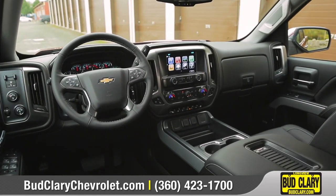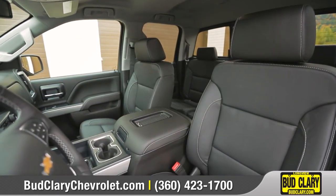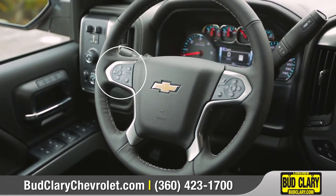Inside you'll find a quiet cabin with the perfect blend of space, comfort, and convenience, featuring available leather-appointed front bucket seats and a leather-wrapped steering wheel with audio controls.